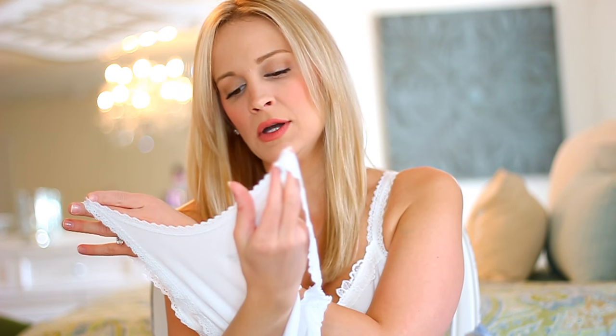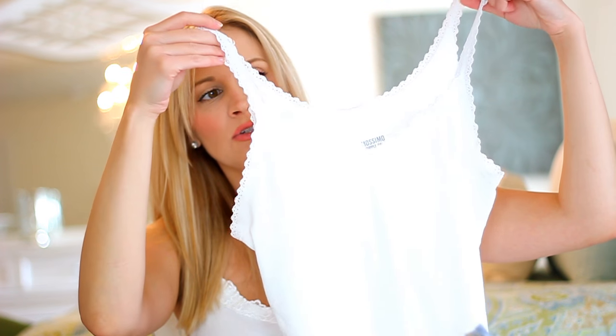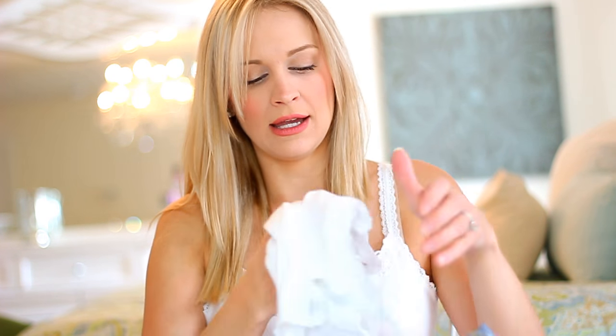Next I picked up some Mossimo lace tanks. They're just little v-neck tanks but they have a ton of lace work, which is very feminine. I'm also wearing one today because I can't get enough — they're so soft and they don't shrink, which is huge.